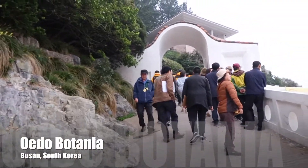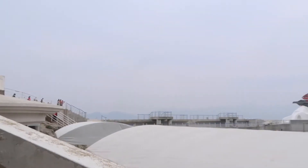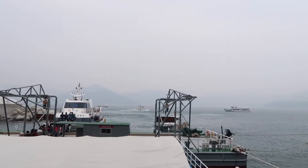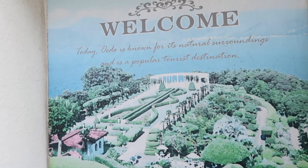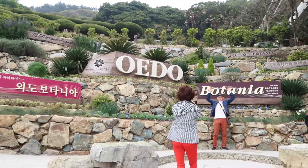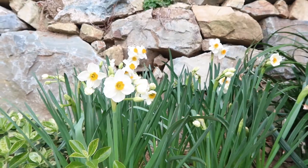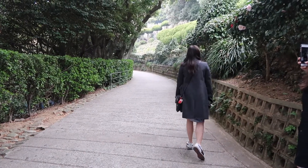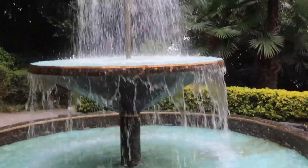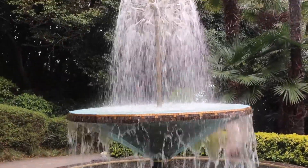Welcome to Oido Island! Once you get off the ferry, it takes you to the port, and you walk right up into the island. The island was so beautiful. There are several locations that you can stop and take pictures. There's tons of beautiful flora and fauna, statues, fountains, modern art, and benches where you can sit and relax.